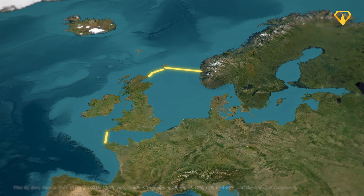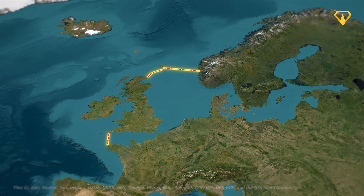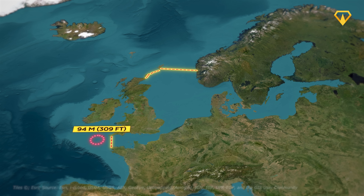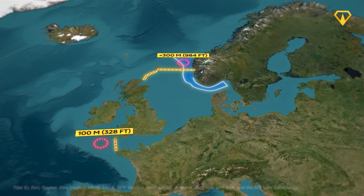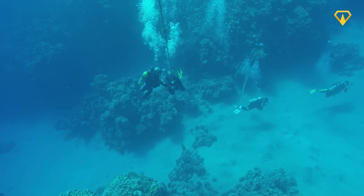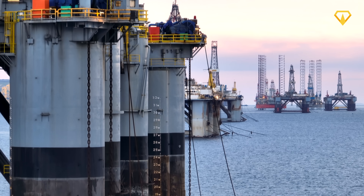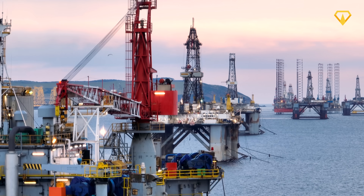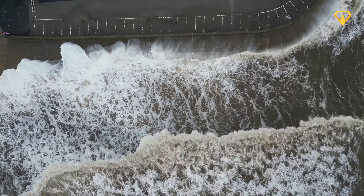Another challenging aspect of NEED is the insane depth of the ocean floor. These walls would need to reach from the surface all the way to the bottom. At their deepest points, that's just over 100 meters for NEED South, and more than 300 meters for NEED North, where it crosses the Norwegian Trench. Working at these depths is difficult given the immense pressure, but it wouldn't be totally impossible. Groskamp points out that the bases of oil rigs have been constructed at similar depths.